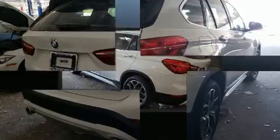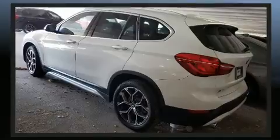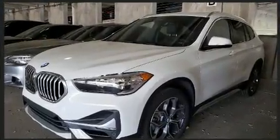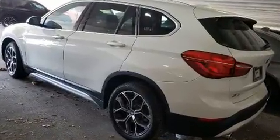Introducing the 2020 BMW X1 with fewer than 5,000 miles on the odometer. This vehicle combines dashing good looks with great efficiency and utility. It features an automatic transmission, front-wheel drive, and a two-liter four-cylinder engine.